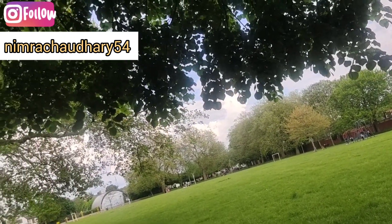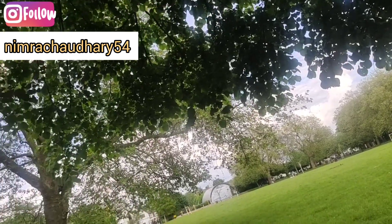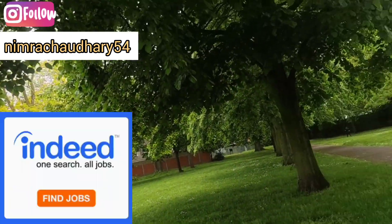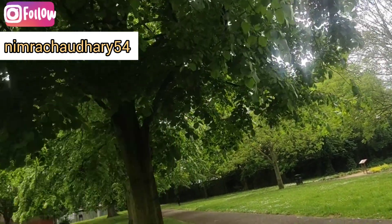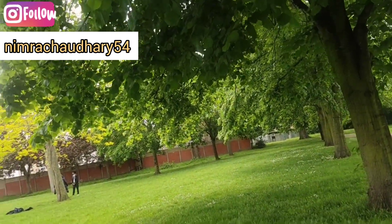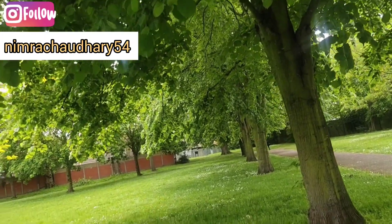First of all, the app I am going to discuss is the Indeed app. With Indeed, you will get access to a lot of jobs right on your mobile phone. You can install the Indeed app from the Play Store or Apple Store.